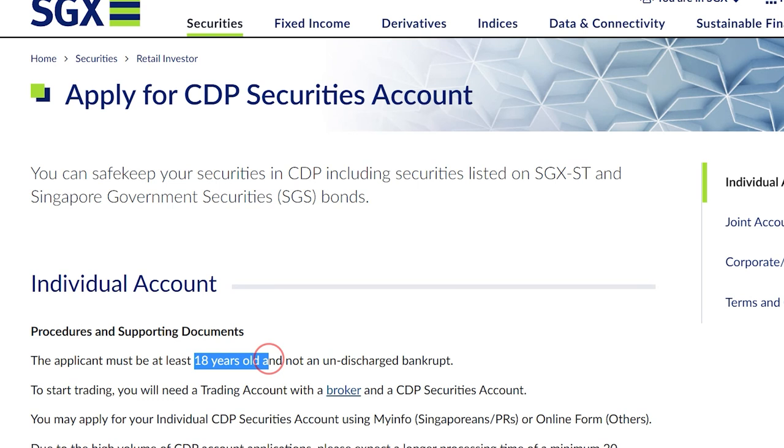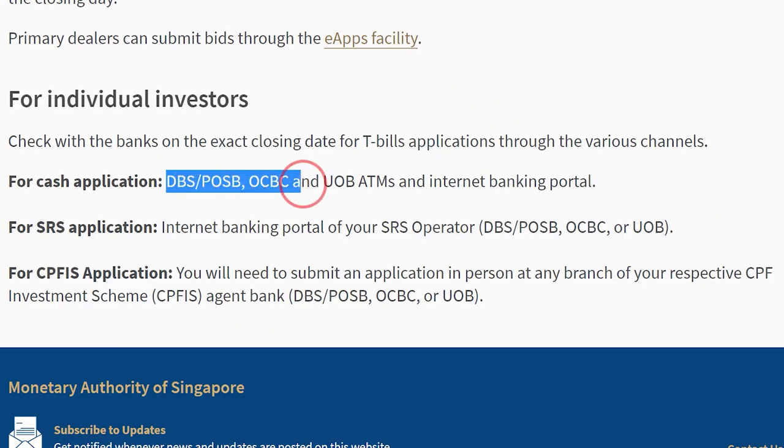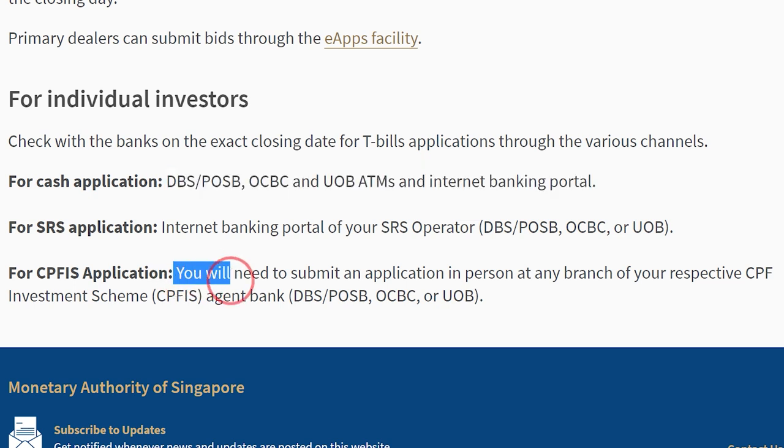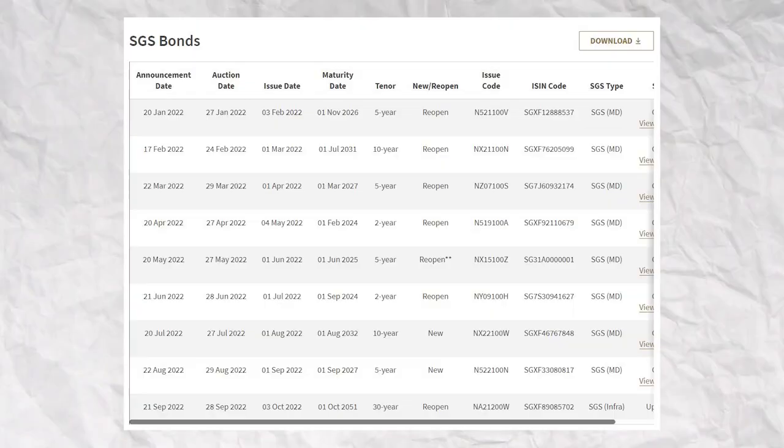So that's how to decide which bonds to invest in. To buy SGS and T-bill, you will need to be at least 18 years old, as that's the minimum age to apply for a CDP account. After applying, you can expect approval within 10 business days. After that, you can apply through DBS, POSB, OCBC, UOB ATMs, or Internet Banking. If you decide to buy with CPF money, you will need to submit an application in person at the bank's physical branch. Check the issuance calendar for the application dates.